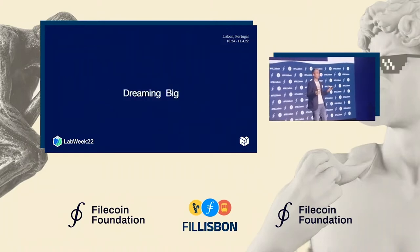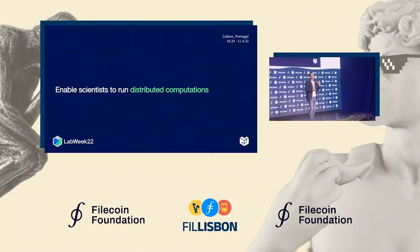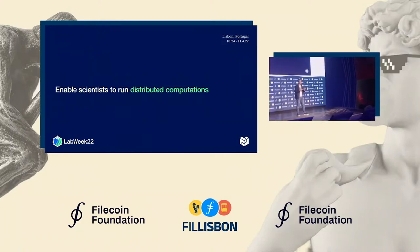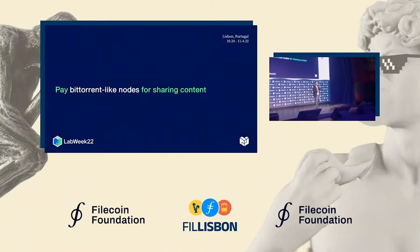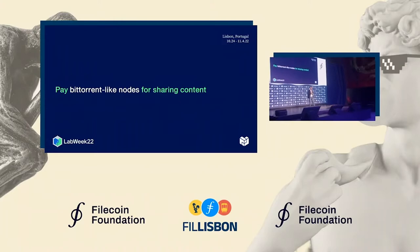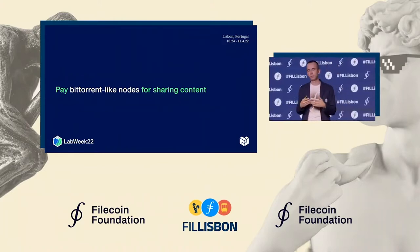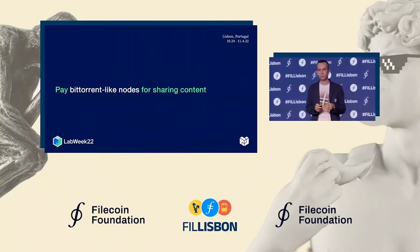We have big dreams — this can unlock so many awesome opportunities. For example, we can enable scientists to run distributed computations on a fleet of stations installed worldwide. We can pay BitTorrent-like nodes to serve content and accelerate content retrieval from Filecoin, IPFS, or other networks. This is what we are building in Saturn, which was publicly launched last week on Thursday.